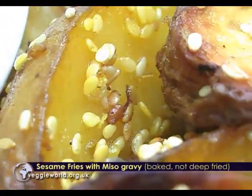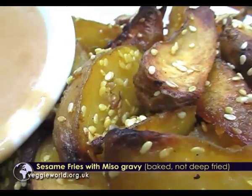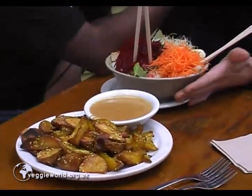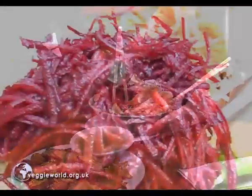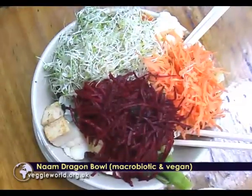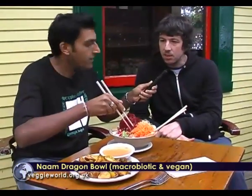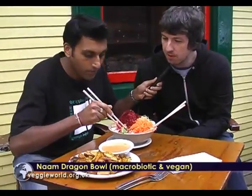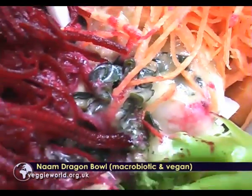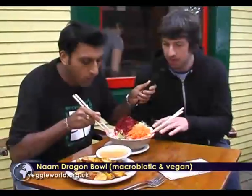Glenn, tell us about these lunch items. Well, these are probably the two most popular things on the menu: the fries and miso gravy. Baked organic potato wedges and our miso gravy made here from miso paste. And this is the Nam Dragon Bowl — there's steamed vegetables, rice, some raw shredded organic beets and carrots, alfalfa sprouts, sautéed tofu, some wakame seaweed, peanut sauce, and miso gravy. Very popular item, this one.